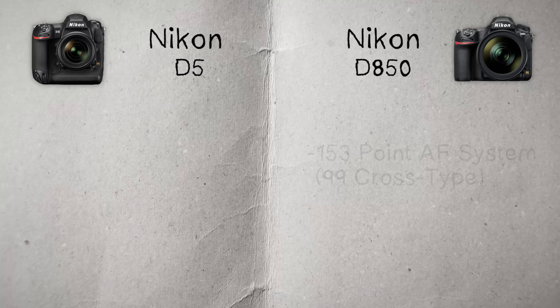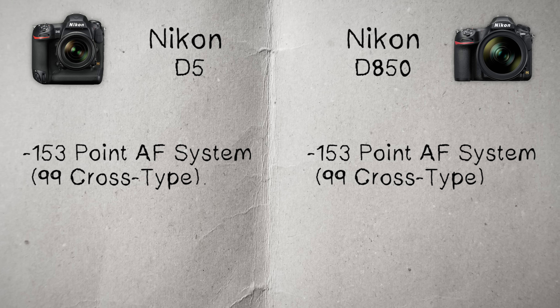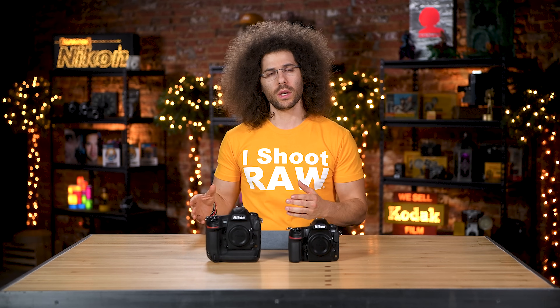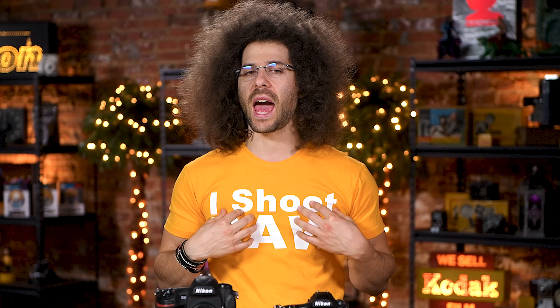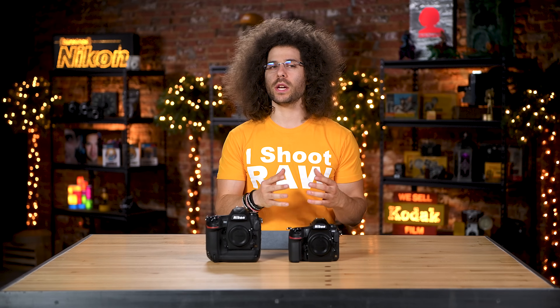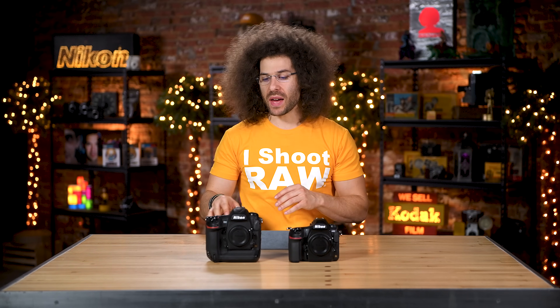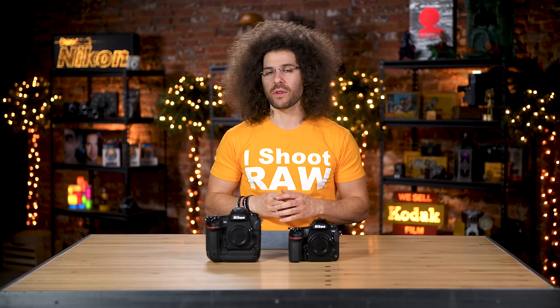In the D850, you have 153 focus points with 99 of them being cross type, and you have the exact same thing in the D5. A lot of people are talking about whether the D850, even though it has the same focusing system, is it as good? In my experience, I haven't had much of a problem getting fast action in focus using the D850. In the situations where I've used it, I haven't seen it miss badly enough to tell me it's not as good as the D5.